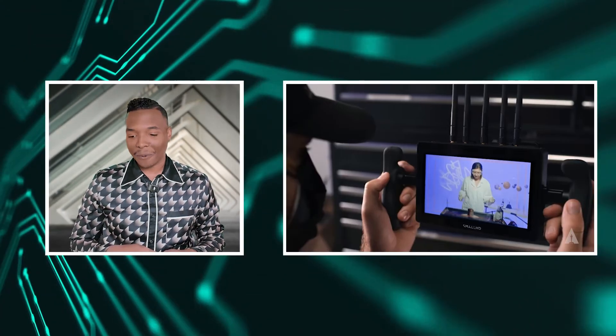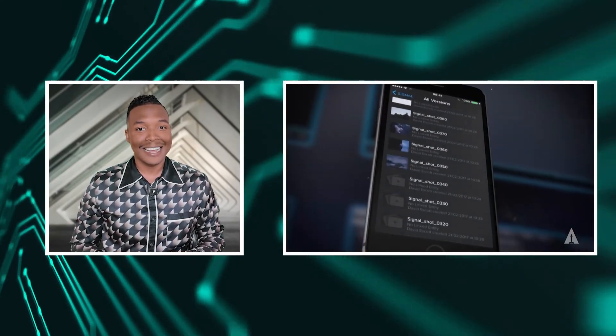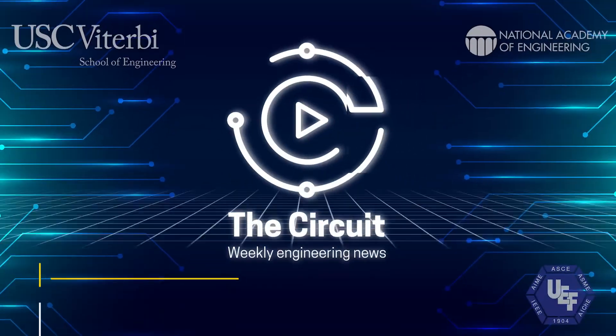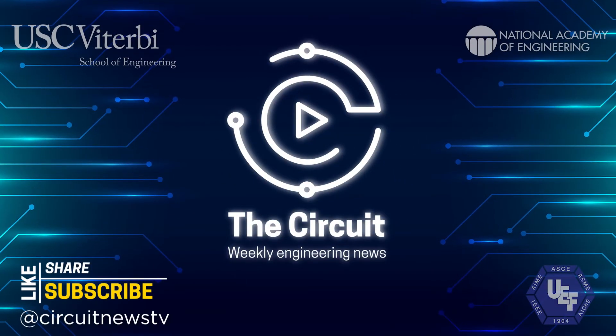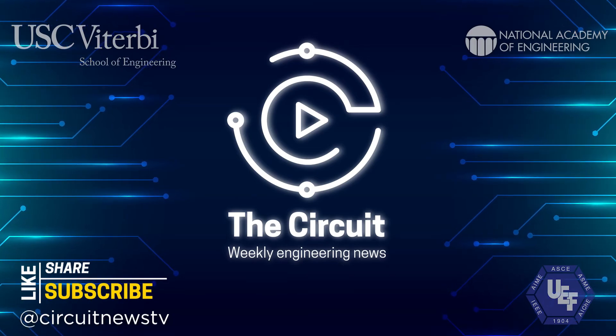That's all the time we have for now, but be sure to tune in tomorrow as we roll out the red carpet with engineers at the Academy of Motion Pictures in Los Angeles. Until then, we'll catch you on the flip side of The Circuit. That's all for this week — thanks for joining us on Circuit News. Don't forget to like this video and follow us at circuitnewstv.